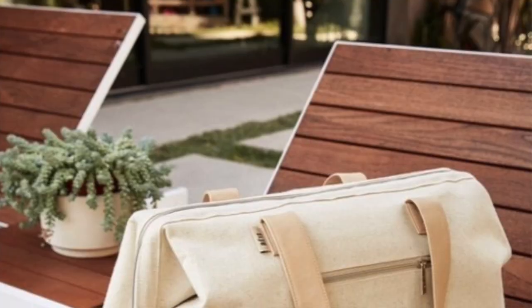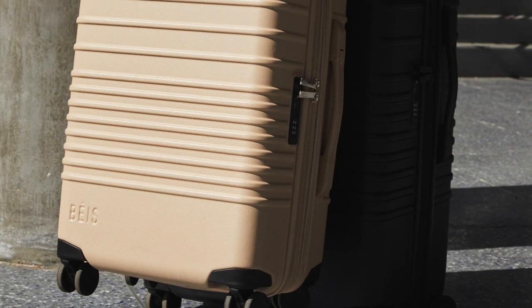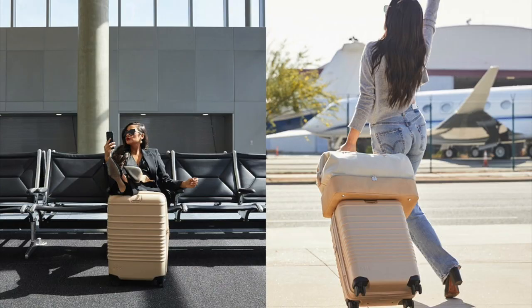I found out about it originally through Instagram's promoted ads. I'm easily lured in by advertisements. The first thing I noticed was very beautifully, aesthetically pleasing luggage. I think a lot of people want luggage that represents them, and I think their luggage was very beautifully made. Shay and her team did an amazing job — I give them a lot of props.